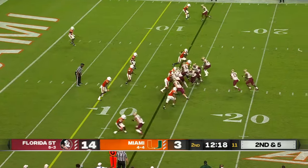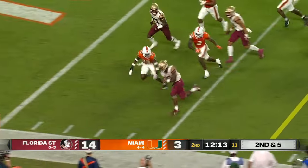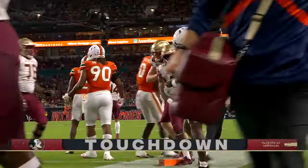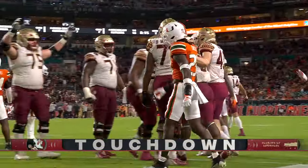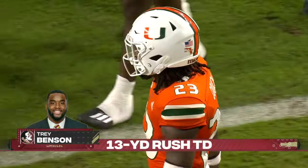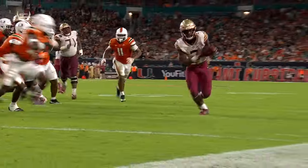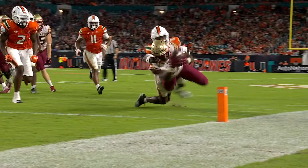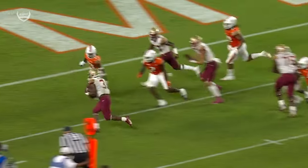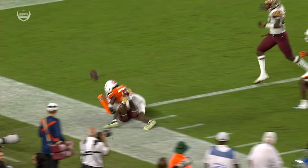Down here to take away the run on the left-hand side. Benson again — as he dives for the goal line and scores. A 13-yard touchdown for Trey Benson. Just a great job running through contact and extending here. Yes, it does look like he does cross the plane. It's an unbelievable effort again by Benson.